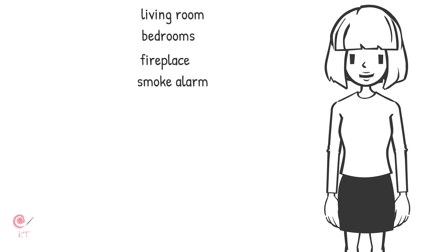My sisters and I love reading books, so that's why we keep our favourite books on the bookshelf in the living room.